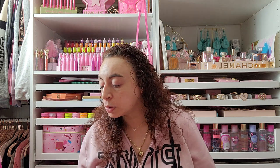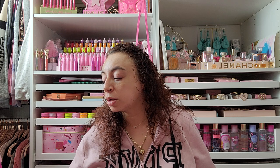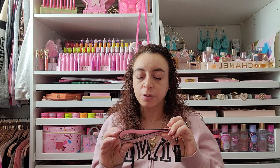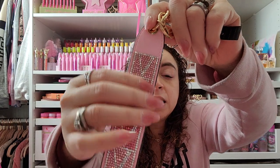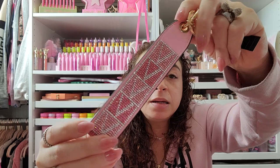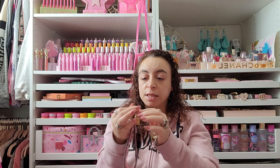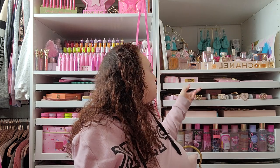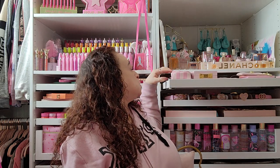I also picked up this cute wristlet strap. I have like every single one they've come out with in a pink color. This newest one is pink, lighter pink, and hot pink with rhinestones all over — super blingy. I love the little V detail and I love how they just press open. I'm going to show you guys the other ones I have.